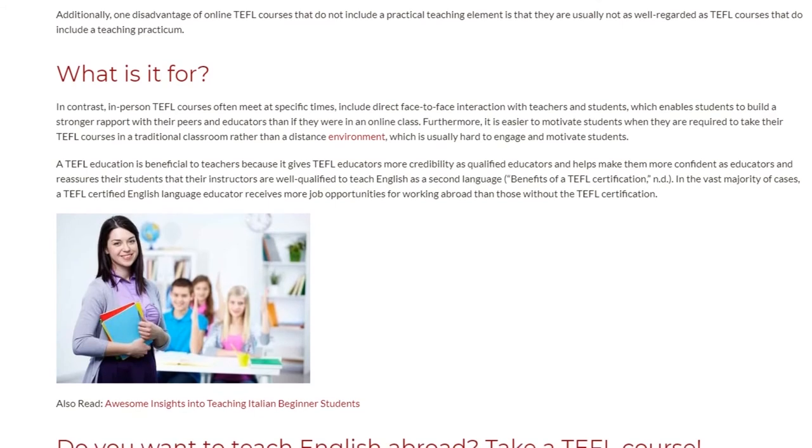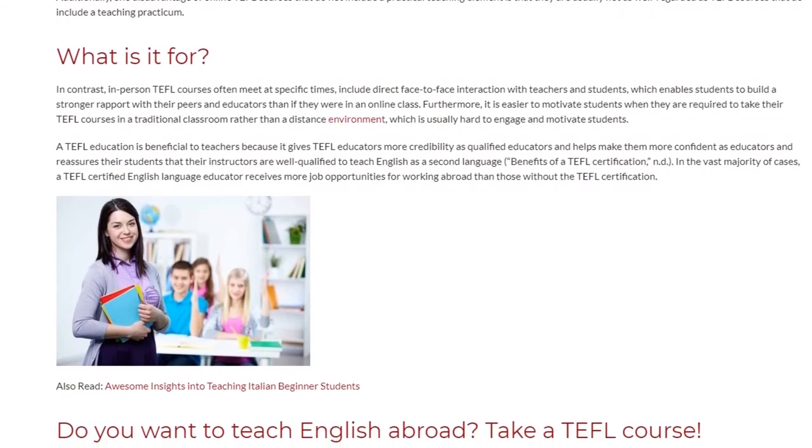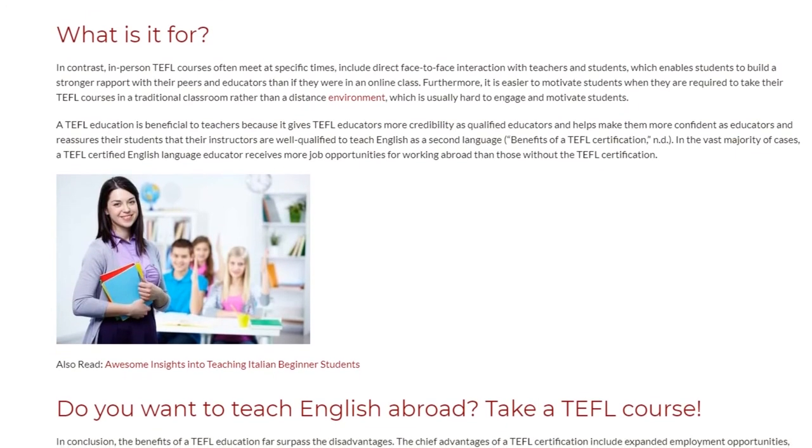In the vast majority of cases, a TEFL-certified English language educator receives more job opportunities for working abroad than those without the TEFL certification.